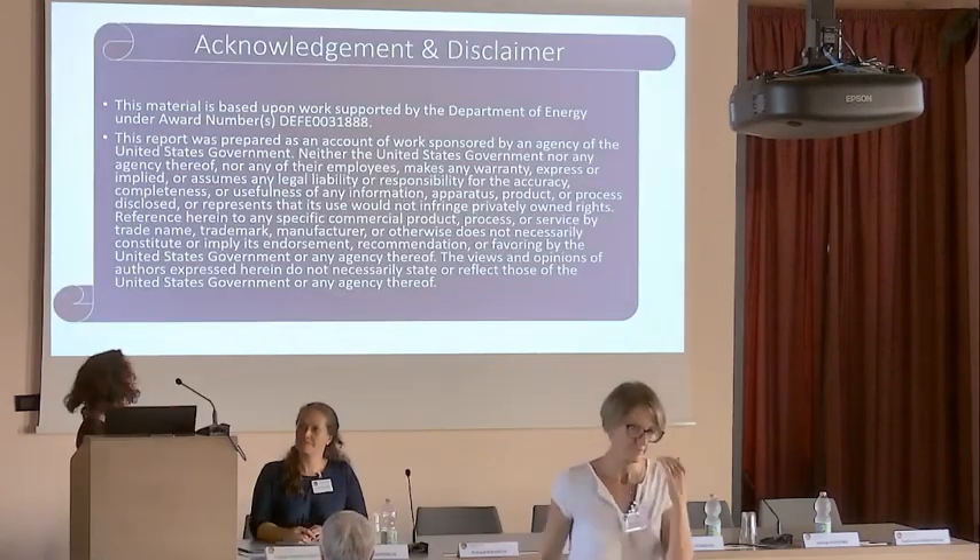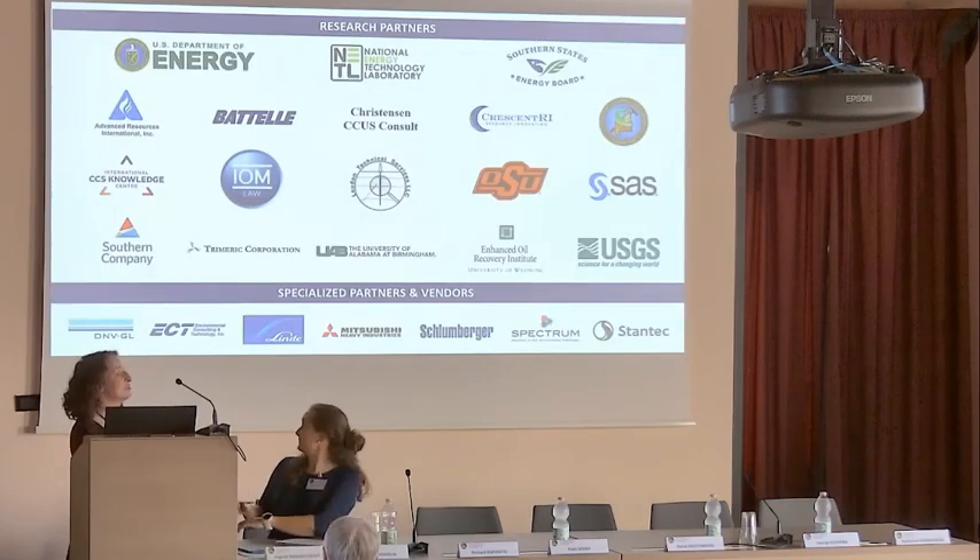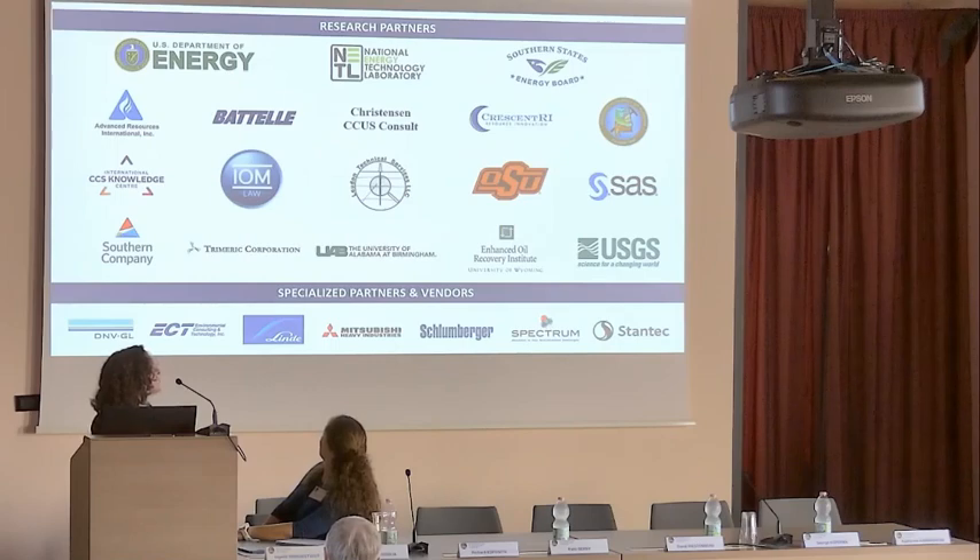Our work is supported by the U.S. Department of Energy, so we always have this acknowledgement and disclaimer. This particular project has over 20 research partners and vendors, and we couldn't do the project without all of these people.